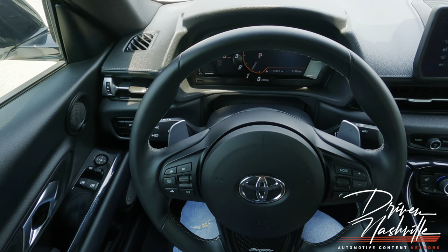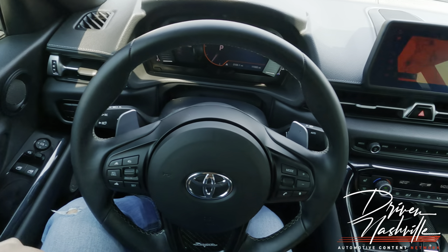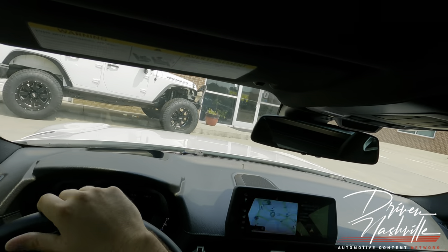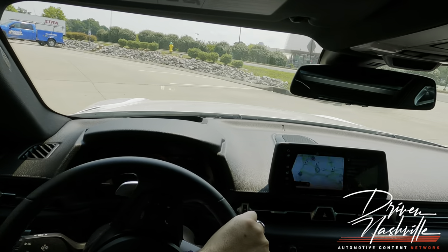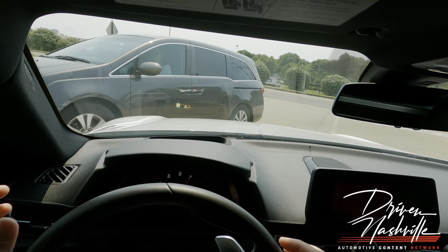We've got low fuel so we're going to deal with that. There's a little backfire on startup — that's cool. Right off the bat you get the BMW shifter. This is supposed to be a Toyota, and they give you a BMW shifter. It's wild how much they've shared of the DNA.